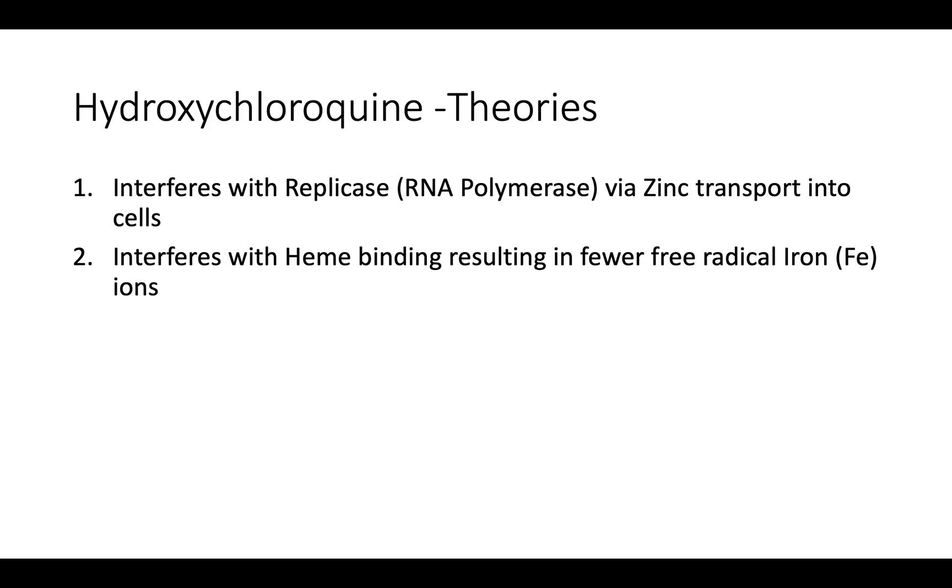There are two theories why hydroxychloroquine may work to inhibit COVID-19. Number one, it interferes with replicase, which is an RNA polymerase via zinc transport into cells. Number two, it interferes with heme binding, resulting in fewer free radical iron ions released and a reduction in inflammation.